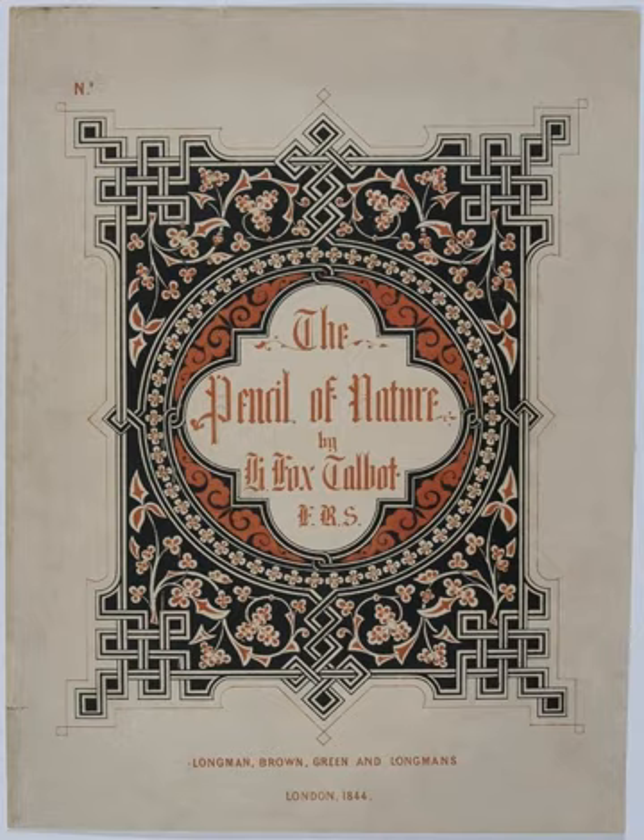The Pencil of Nature was published and sold one section at a time, without any binding. As with many books of the time, purchasers were expected to have it bound themselves once all the installments had been released. Talbot planned a large number of installments; however, the book was not a commercial success and he was forced to terminate the project after completing only six.